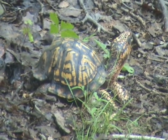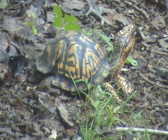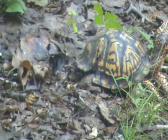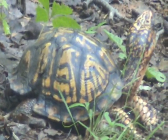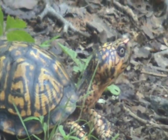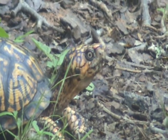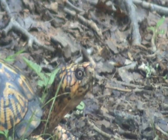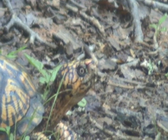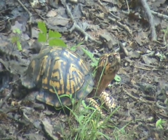He doesn't seem to care that I'm even here. When I first pulled up he was munching on something — might be a snail or a slug. Look at that big notch in his shell. He sure is pretty. There's some food hanging from his beak for sure. Look at that. That's a beautiful turtle.